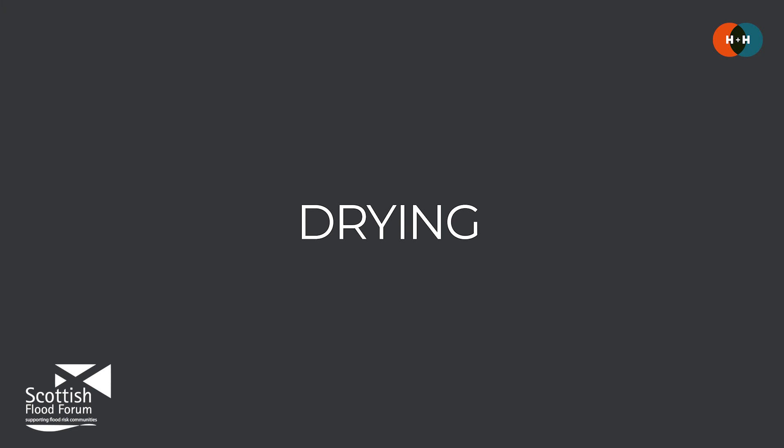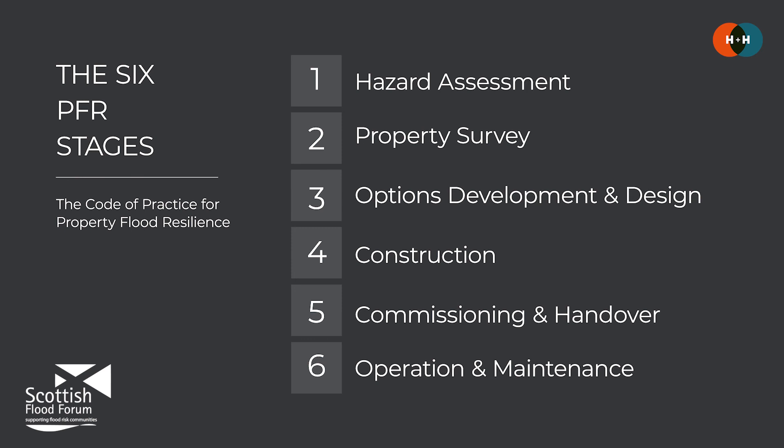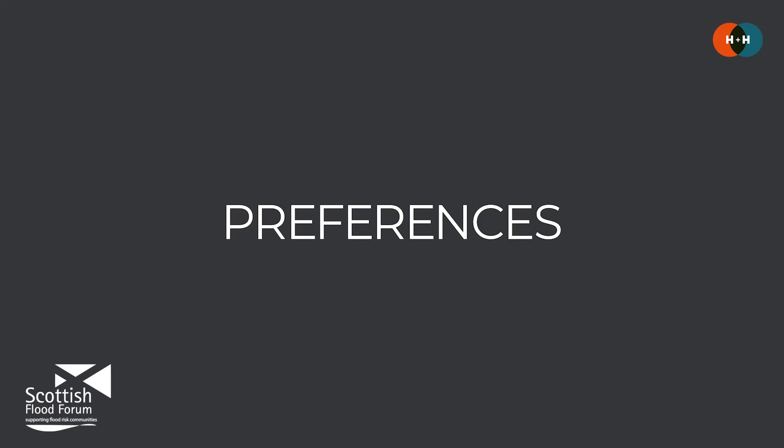That period after a flood when drying and decontamination may need to occur is really important to get right, as there are a lot of different factors to consider. We've put a range of links to guidance on the drying of buildings in the description below this video. In terms of next steps, if you'd like to make the walls or wall linings of your property more flood resilient, the code of practice shows us the process to follow, and the first step is to get advice from a suitable professional on the flood hazard and the property setup, so they can help you review which options may be suitable for your given context and particular preferences.